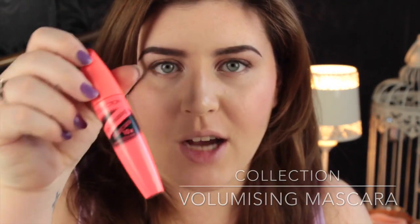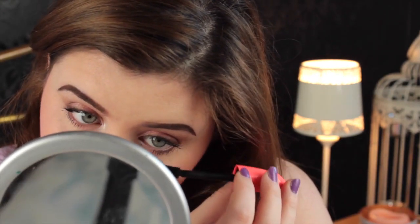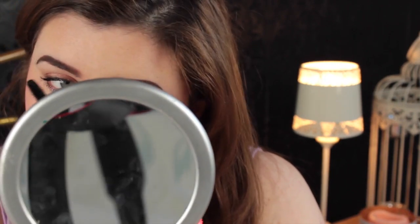For mascara I'm going to use the Collection Volumising Mascara. This is a really nice mascara — it doesn't really clump and it looks quite natural, so that's why I like wearing it.